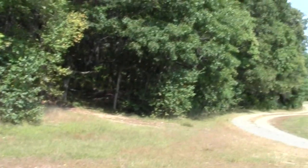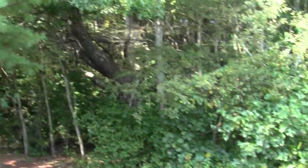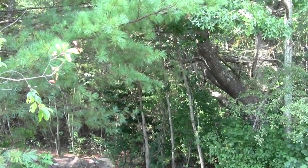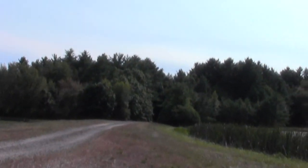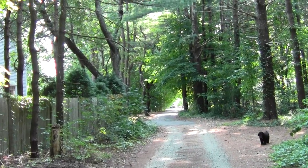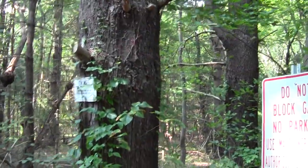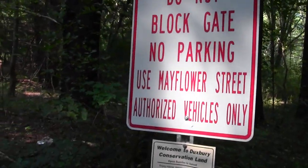Pretty straightforward — they're a reasonable bunch. So this is your southern trailhead at the Round Pond property in Duxbury. From here you just walk this way and come to the street. Here we are at the trail end — this is probably Cherry Lane or whatever it is. Here are the instructions: use Mayflower Street to enter back where we're going.